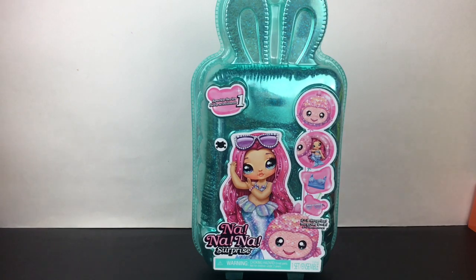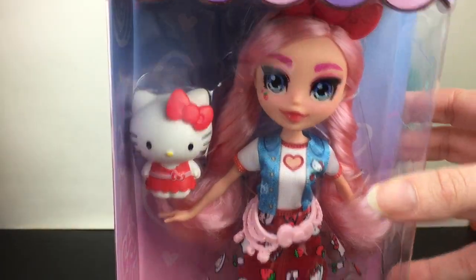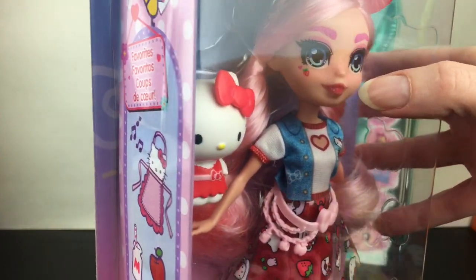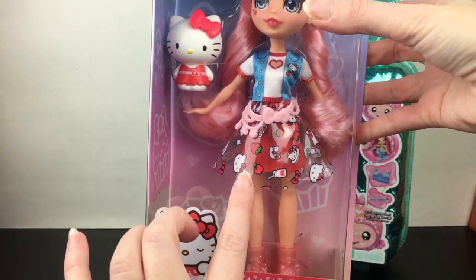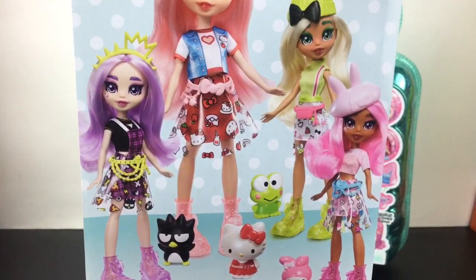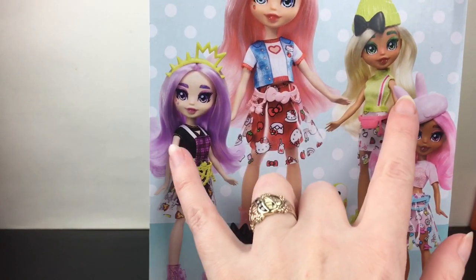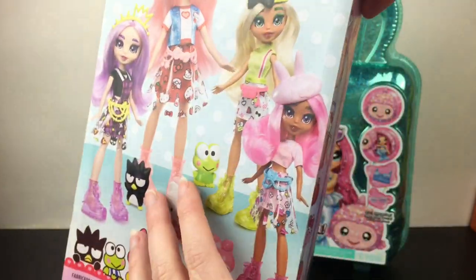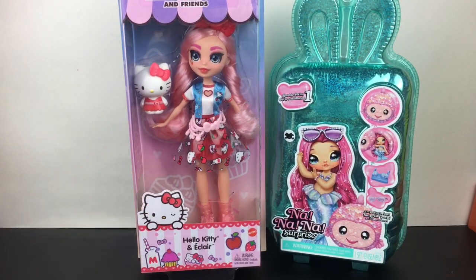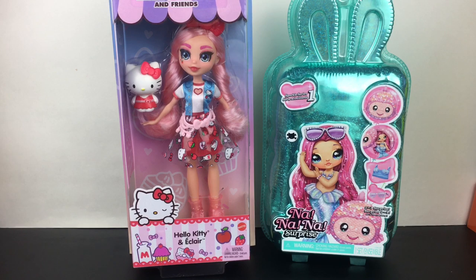I was really happy to find the new Hello Kitty and Friends dolls — they're simple but have a really cute design. I only picked up the Hello Kitty Eclair doll; she's super cute with pink hair and little strawberries on her cheeks. They all have a plastic skirt overlay and come with a little figure. There was the My Melody one, Cinamoroll, and Badtz-Maru — but those two weren't available. They were $14.88. I'm definitely going to leave her in the package — it looks super magical. They're made by Mattel.